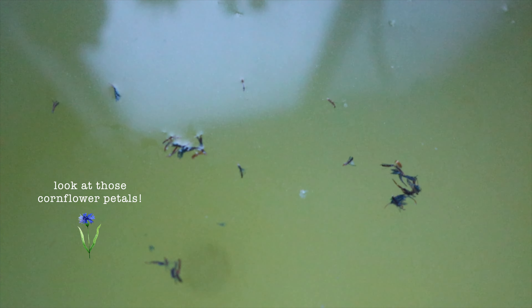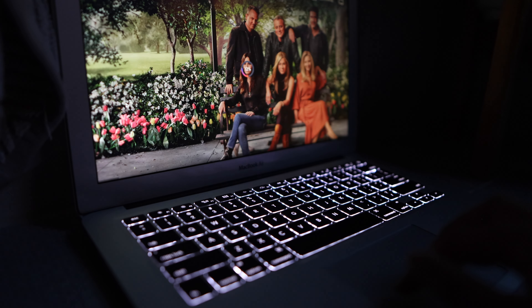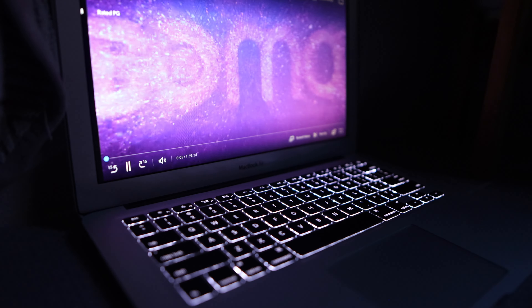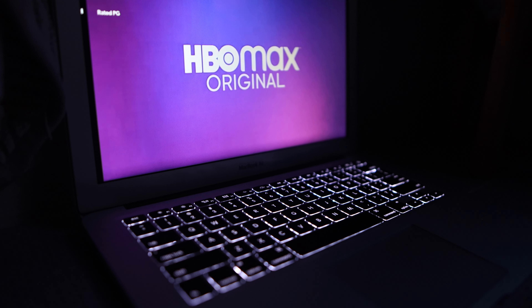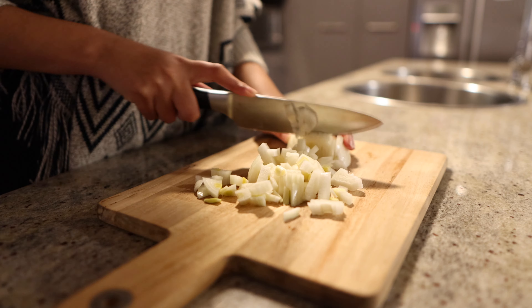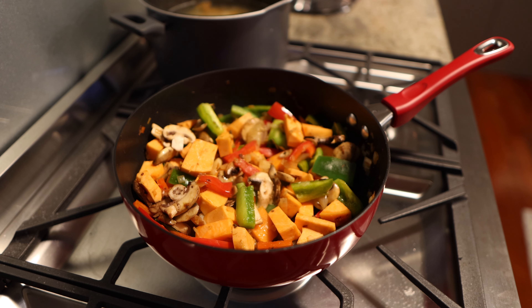Whilst having a bath I always love having something on in the background. Sometimes I'll play an audiobook, a podcast, or some soothing music, but today I decided to watch something instead. I'm a total Friends nerd — I love this show — and I've been meaning to watch the reunion for a while, so I thought I would take the time to do that during my bath.